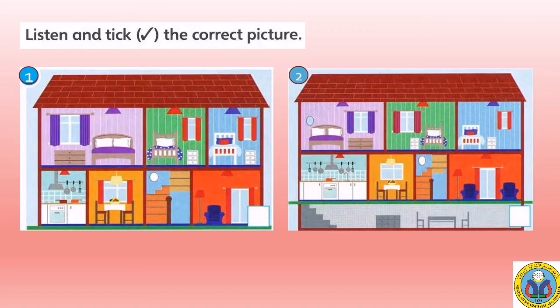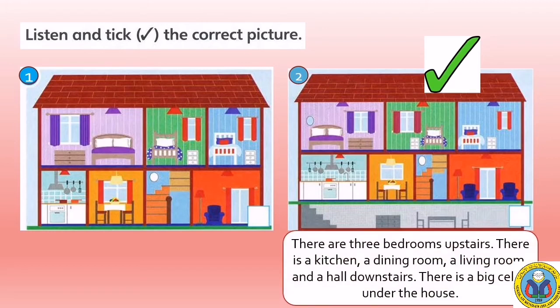So, which one is the answer? Number one or number two? Well done! You got a correct answer. The answer is number two. We look at the details of the house. There are three bedrooms upstairs. There is a kitchen, a dining room, a living room, and a hall downstairs. And the last one, there is a big cellar under the house.